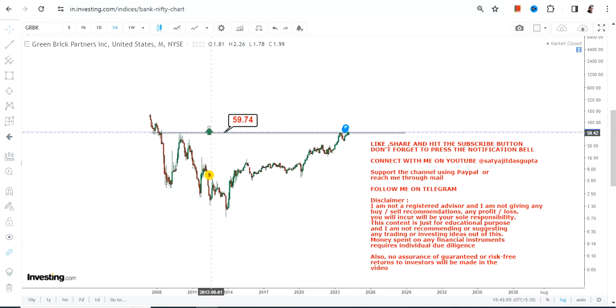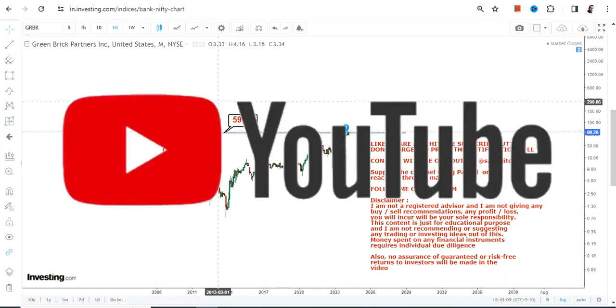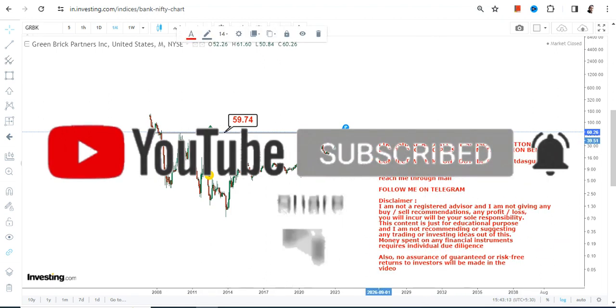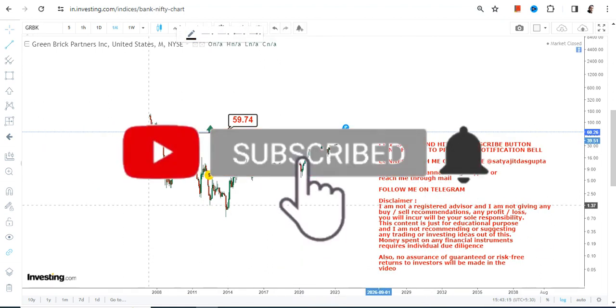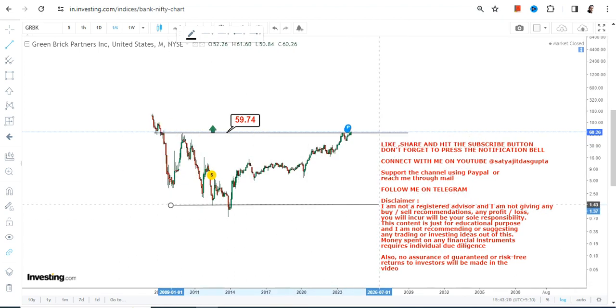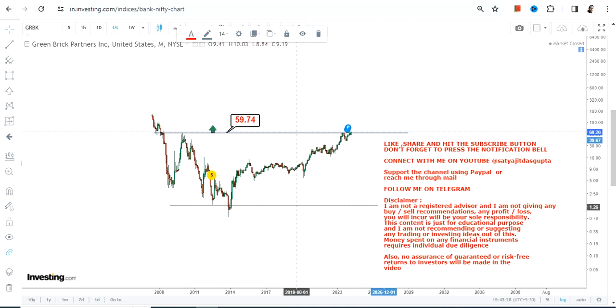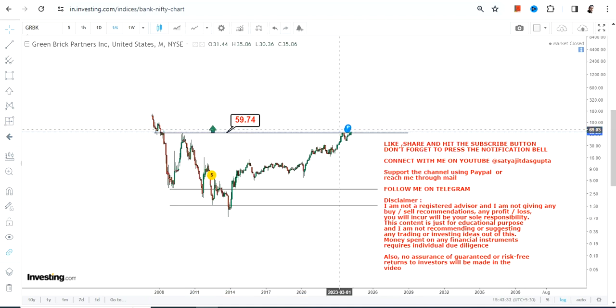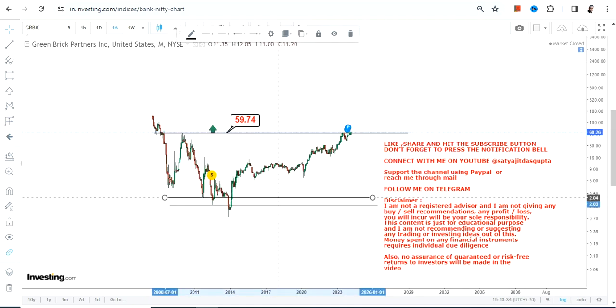The stock was trading below that resistance level for nearly 14 years, and now with this massive breakout, a big uptrend has just opened up. Because the breakout has happened, it is mandatory for the stock to keep trading and sustaining at or above the breakout level. If it starts trading below $59 or less, the downside may resume once again, so make sure the stock is not falling below $59.8.